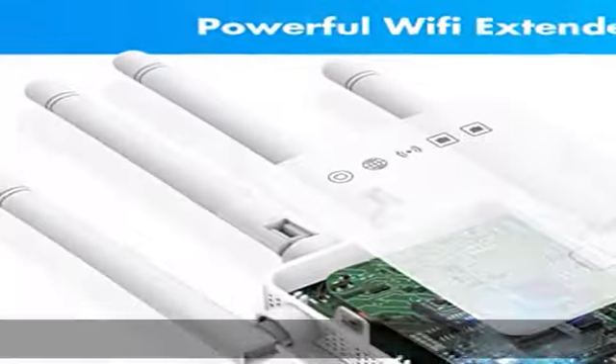Powerful and fast, this internet booster can penetrate obstacles such as floors and concrete walls to provide you with a stable Wi-Fi signal both indoors and outdoors.